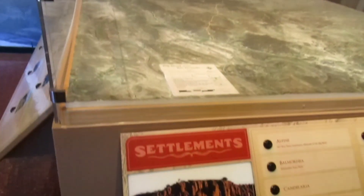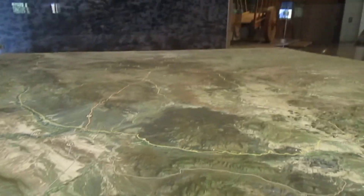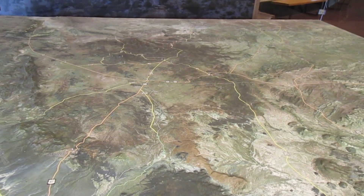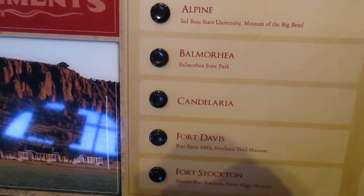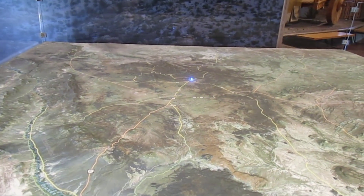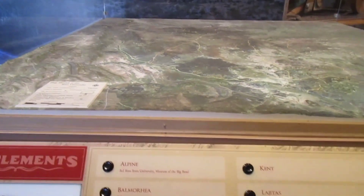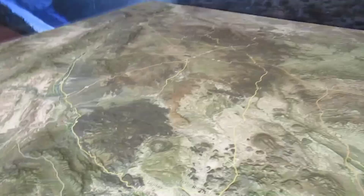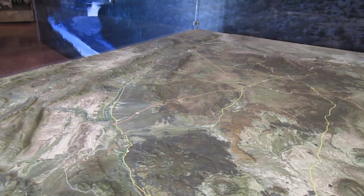Now let's have a little fun here. You push these buttons and it'll light up on this topography map. That's Alpine — see it light up in blue there. Fort Davis, right there in blue. How about Shafter — that's where I'll be headed next. Shafter, Texas, not far from the Mexican border. That's an old silver mining town.